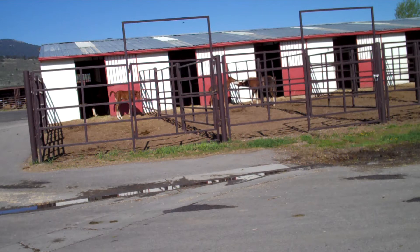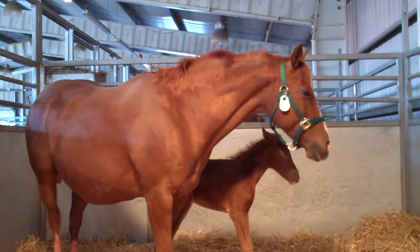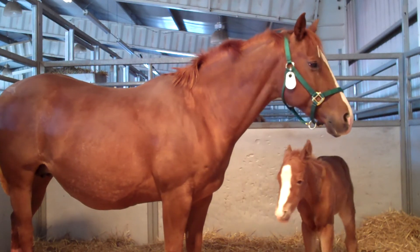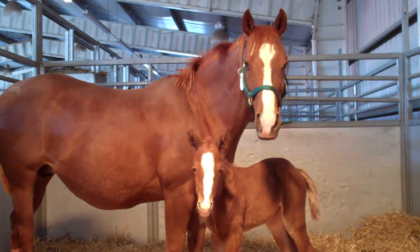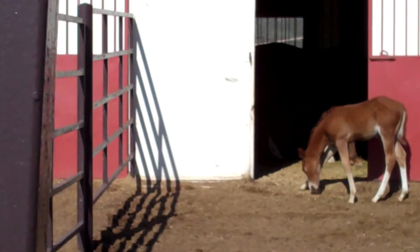One of the advantages of our foaling service is owners can bring the mare here. We look at these mares every day. They're in large stalls with cameras on the stalls. The cameras are hooked up to the web so that we can watch these mares from anywhere on campus, anywhere in the world. Every evening, we monitor the mares and take a little milk sample to measure milk calcium levels. When milk calcium levels start to rise, we can predict when the mare is likely to foal.